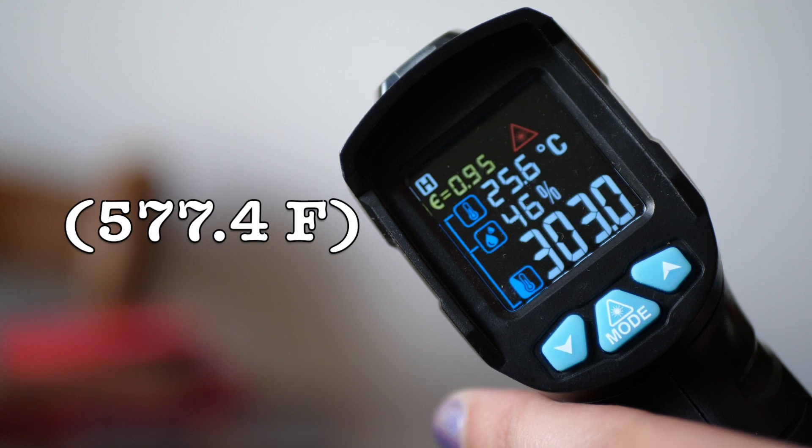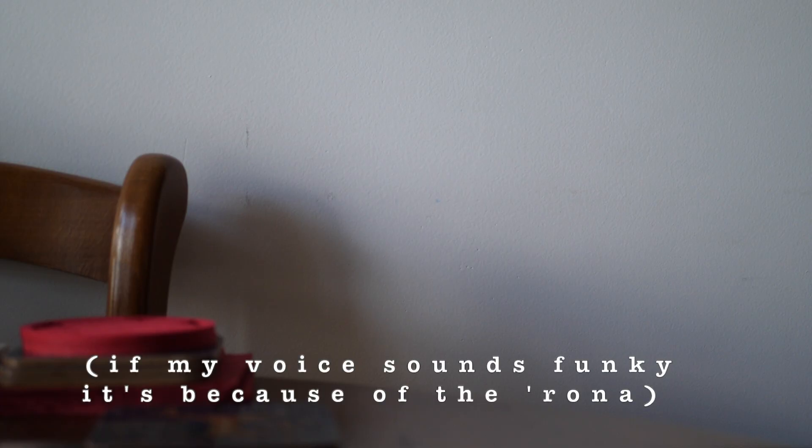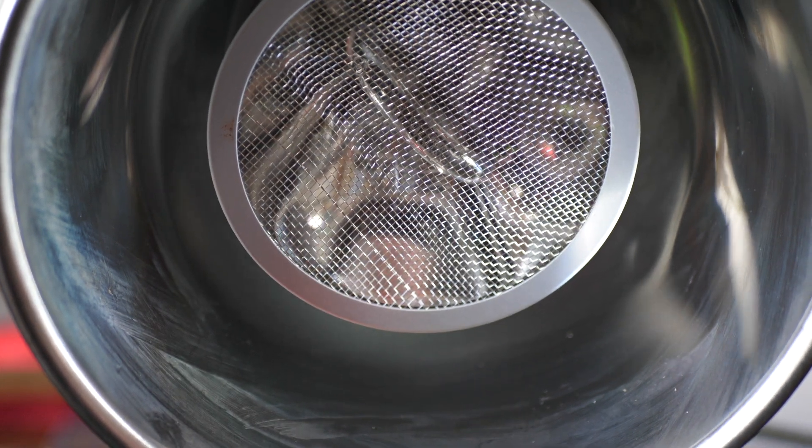303 degrees Celsius — that is absolutely insane. So guys, that was like maybe 20 seconds. Which is good, but also means that you absolutely cannot use this thing without some kind of thermostat.